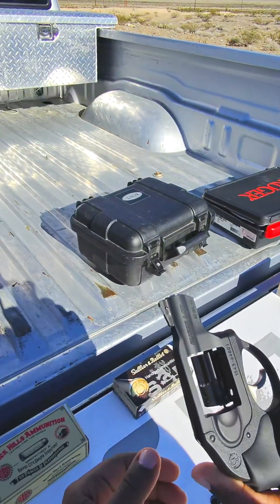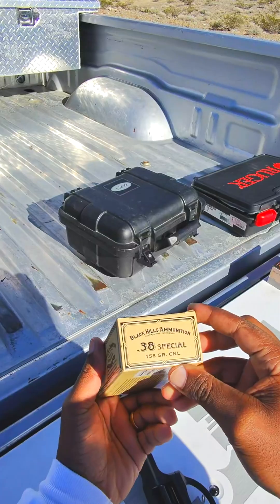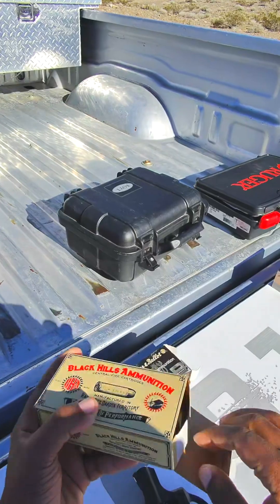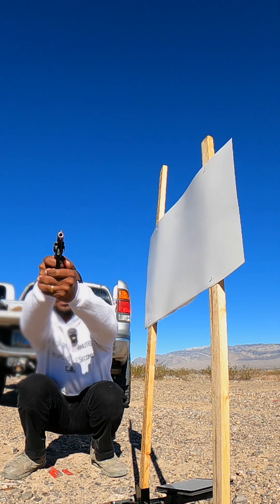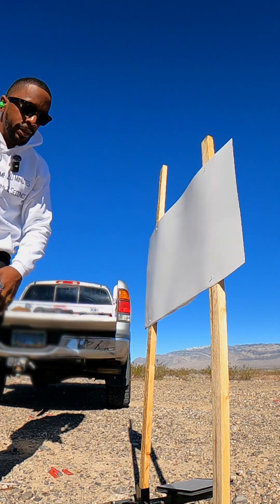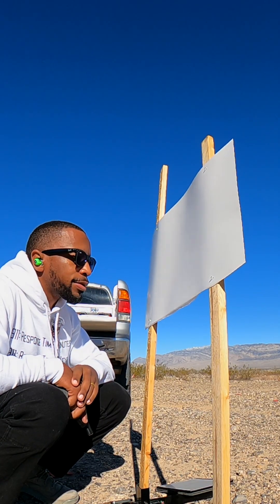Now let's try my Ruger LCR, shooting Black Hills ammo — 158 grain .38 Special, and it's a lead projectile. I'm going to shoot five rounds. Results: little specks of gunpowder, that's about it. Nothing passed through.